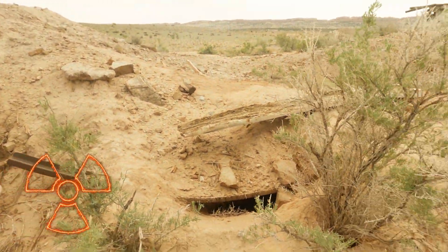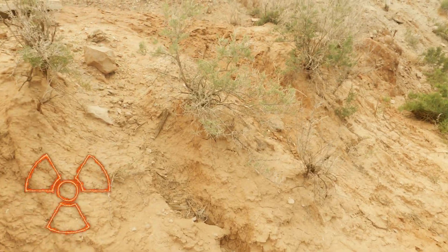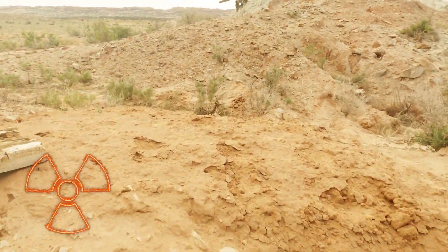We're heading to a mine. This is an old uranium mine. Whoa, it's all falling apart here. We've got gullies, all kinds of things. We forgot the Geiger counters.